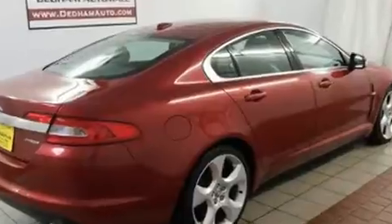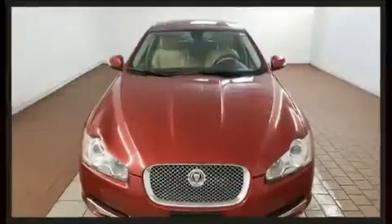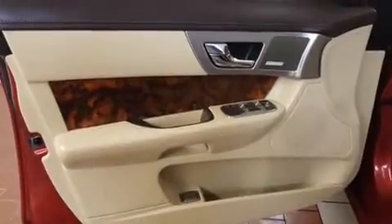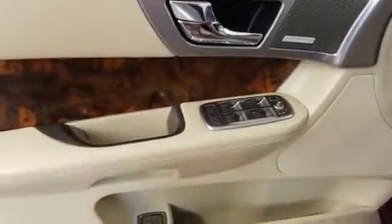Jaguar infused the interior with top-shelf amenities such as front and rear reading lights, voice-activated navigation, a power seat, automatic dimming door mirrors, heated and ventilated seats, front dual-zone air conditioning, and a blind-spot monitoring system.